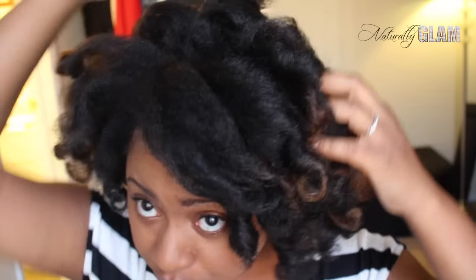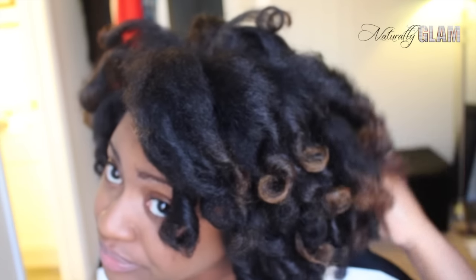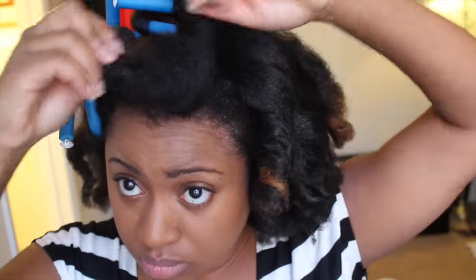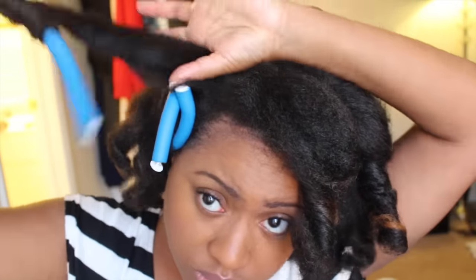I can definitely tell a difference between where I used the perm rods to set my hair last night versus just using a disc clip to pineapple or pull the curls up in the back to keep them overnight. Both actually did pretty good with preserving the curls from yesterday. The back is a little more frizzy, and it seems like the front — by putting it on the roller — got a little more curl than the back, which basically just kept the curls exactly where they were. It's loose, which is kind of cool.